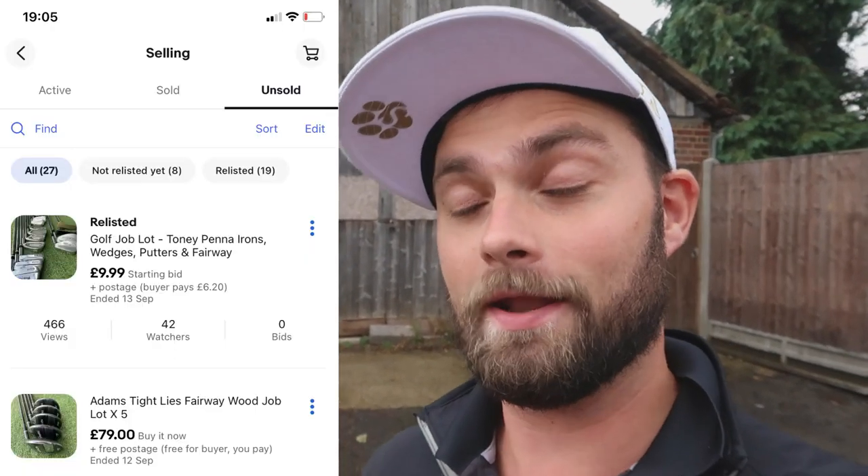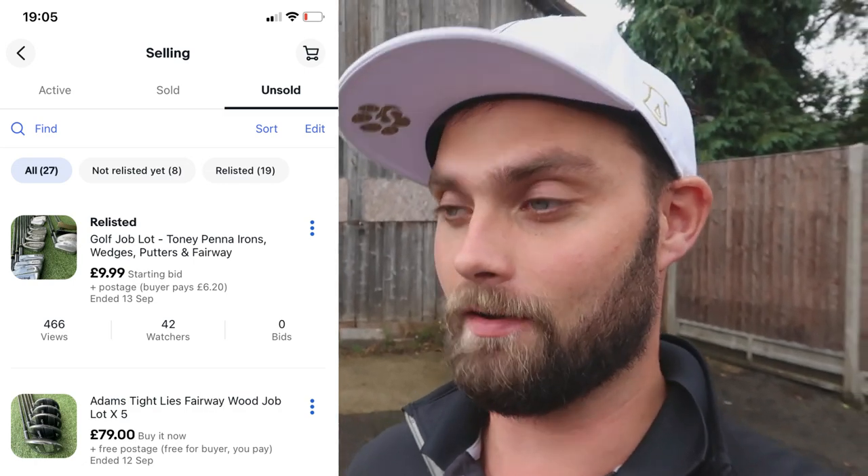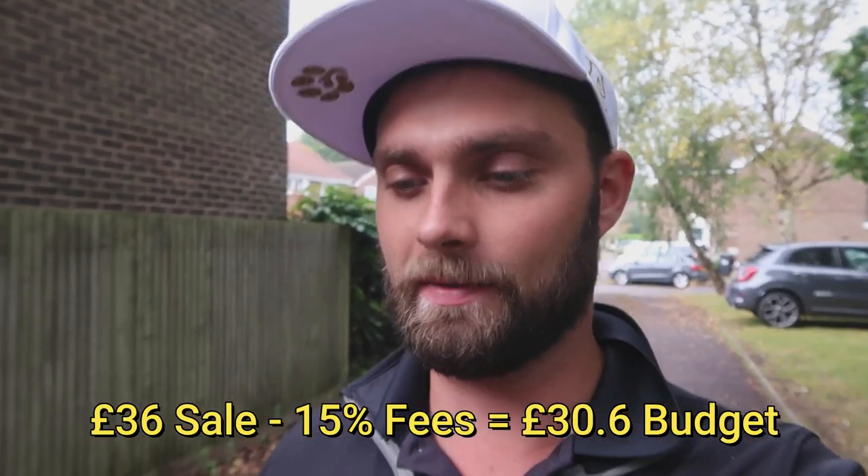We were also trying to sell the job lot of irons and putters together, as well as the golf bag. I listed the golf bag on Facebook for a fiver but sadly no one has picked that up yet. The irons were a bit disappointing - we weren't able to sell that job lot. The pickup I'm doing today I'm hoping to add to that lot to make a bigger job lot and finally shift them for some money.